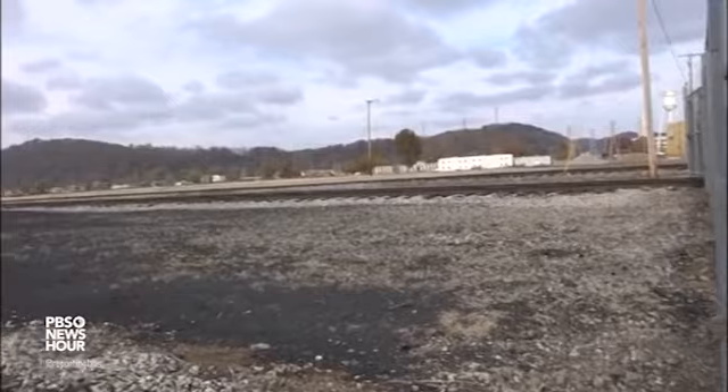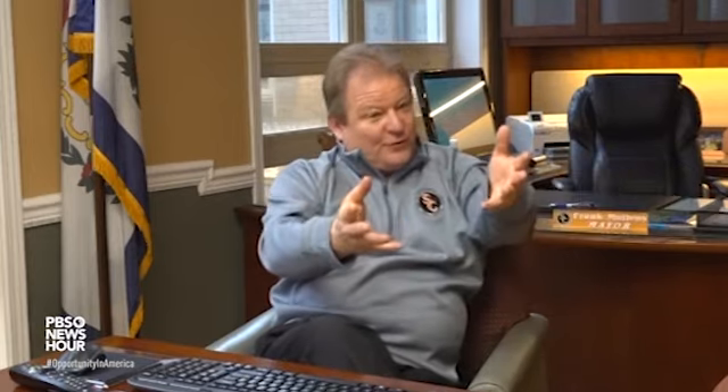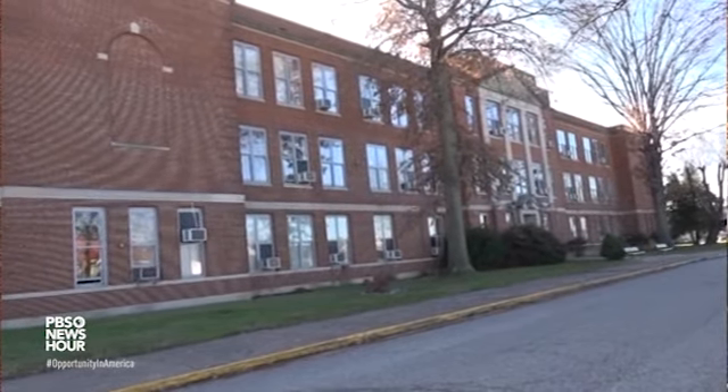Tax increment financing means the tax dollars generated by new development within this district can go towards paying for public improvement projects. It's that sales tax generated by the new businesses that come to town. That tax dollar is earmarked for these projects — instead of going to the general fund at the state, it goes to a TIF board and they pay for things like road improvements, infrastructure, and hopefully a new high school to replace our 84-year-old middle school. That's some of our goal.